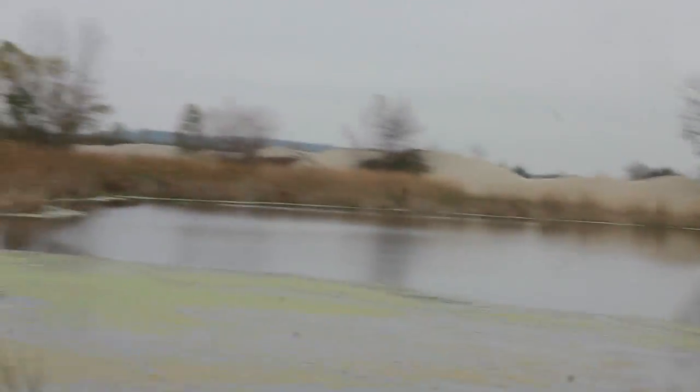I'm out here doing photos and frogs are scaring the crap out of me because there's some big ones out here. Old little mine shaft.